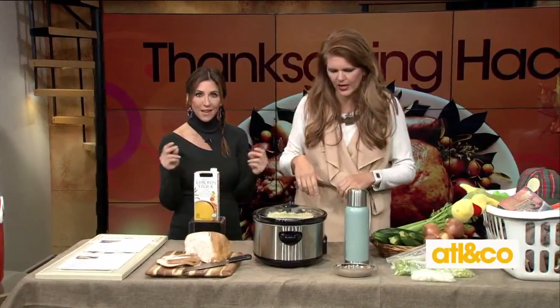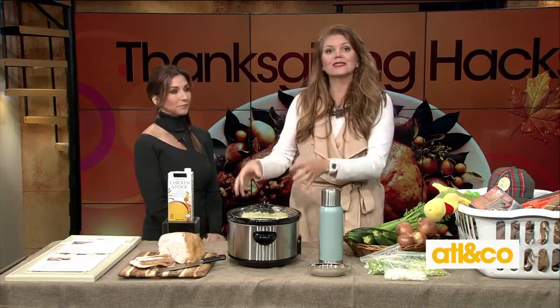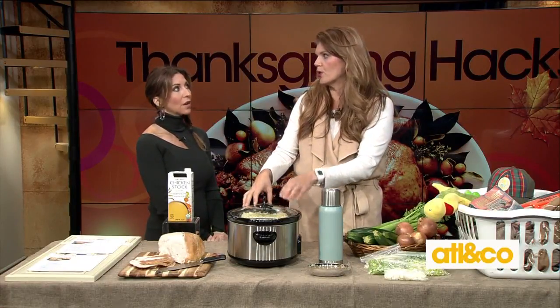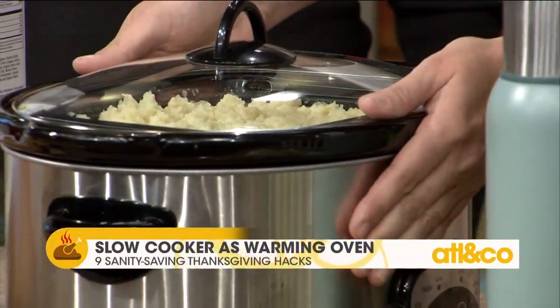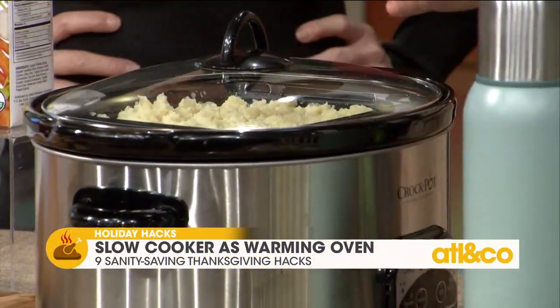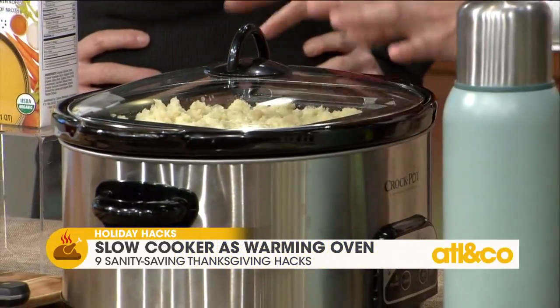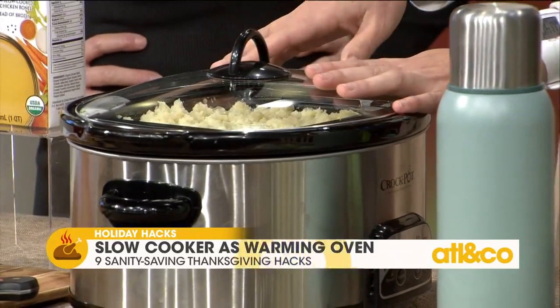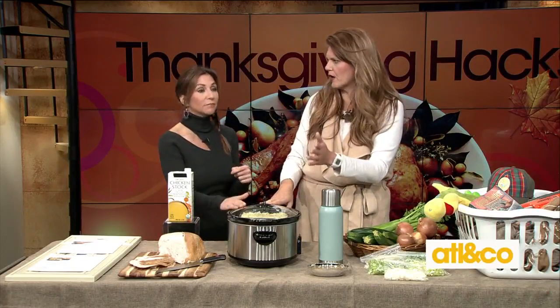To free up oven space, put your side dishes in your slow cooker. You can put it on low, and if it starts to get too hot just turn it off. It acts as an insulated mini oven, keeping things hot without drying them out — the steam inside prevents that. Plus you can plug it in on a counter or even a table with an extension cord, which is very handy.